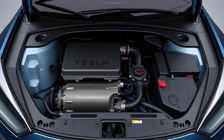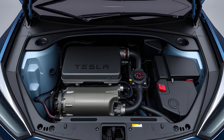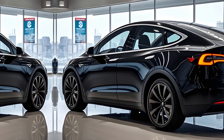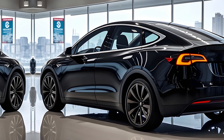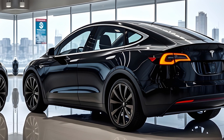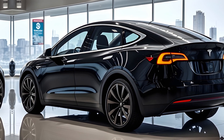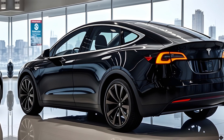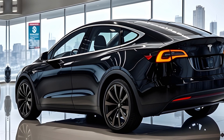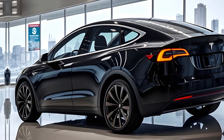Another overlooked benefit of these mirrors is accessibility for older drivers or those with mobility challenges. The larger mirrors offer easier adjustments and better visibility, making the driving experience more comfortable. Tesla continues to demonstrate its commitment to making the driving experience as convenient and enjoyable as possible for all users, paying attention to both high-tech features and the smaller, more practical details.